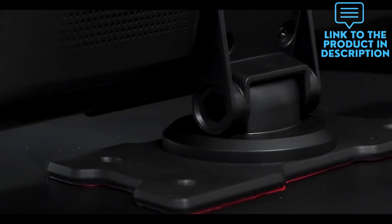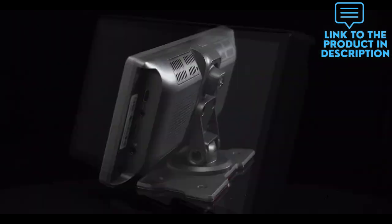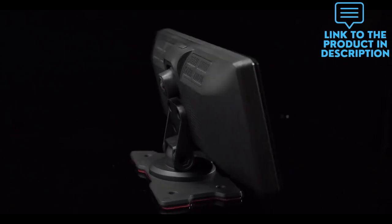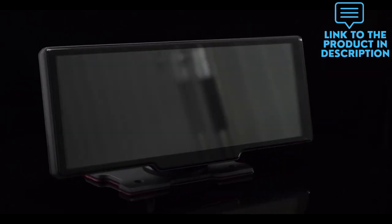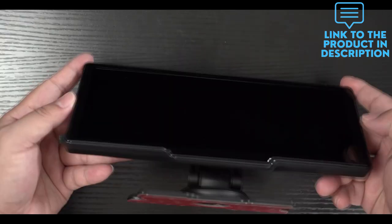This touchscreen dash cam supports split screen. When you are reversing, the front view and rear view images can be displayed on the screen at the same time, which is more safe and effective. The package contains a 64G TF card, and both front and rear cameras support video recording.